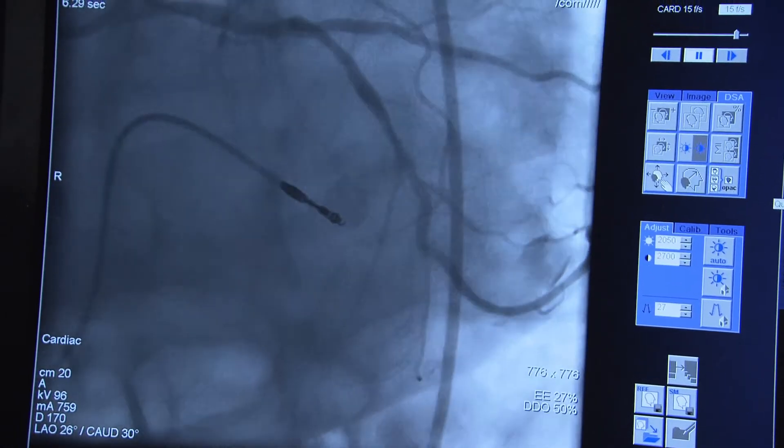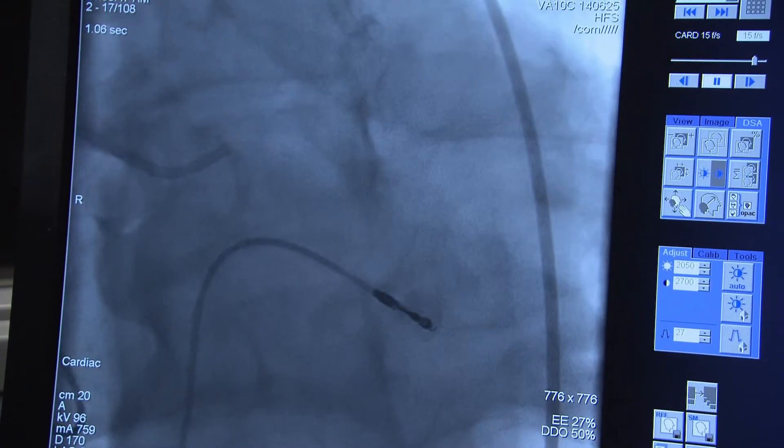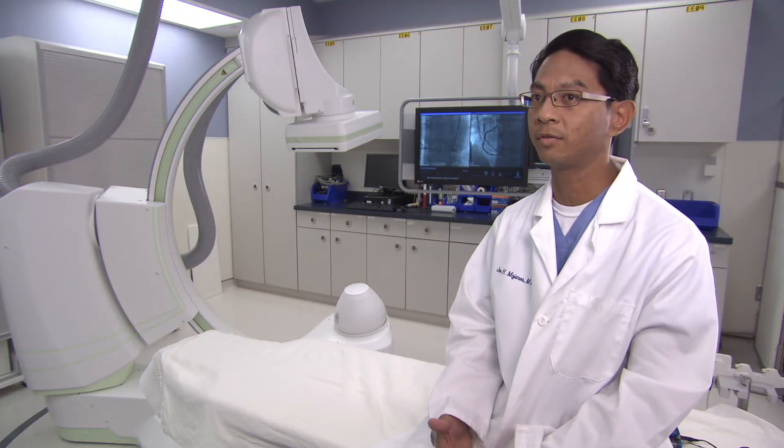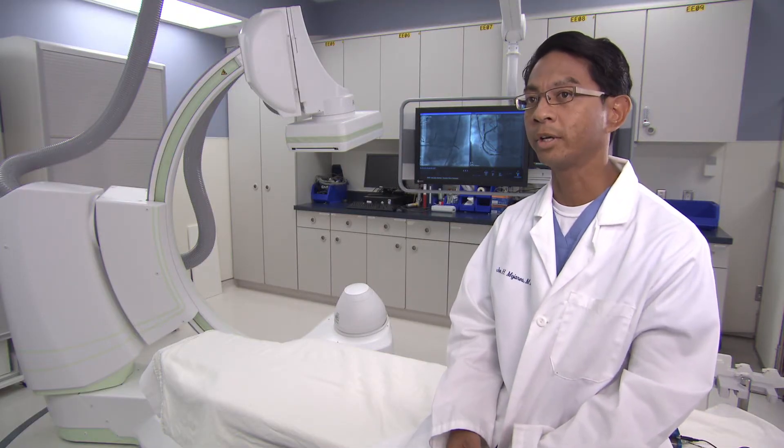The image quality on the system is phenomenal. It truly is. It's one of a kind and it's a dramatic difference between what we've had here in the past versus what we currently have.